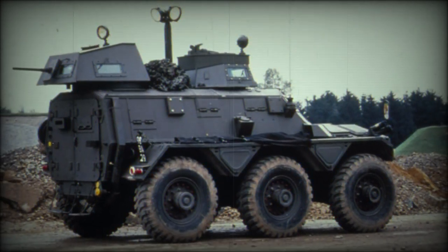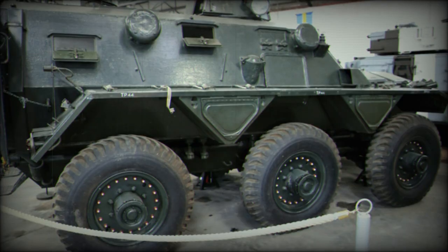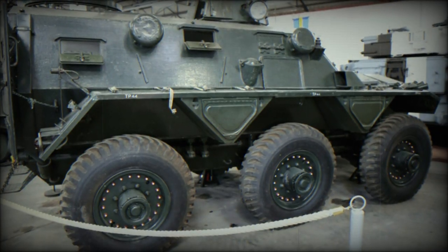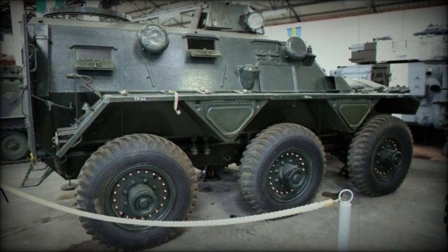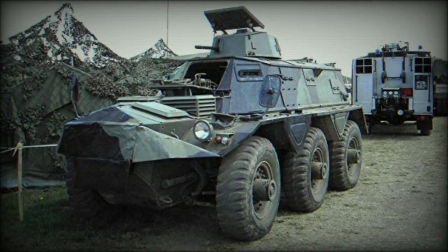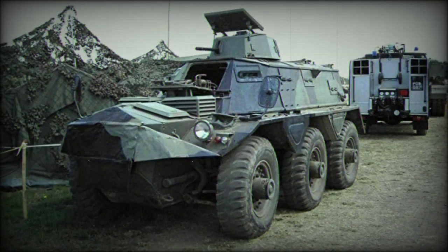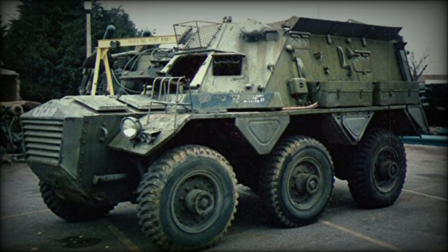While some nations still rely on the Saracen APC to some extent, many modern-minded forces have retired the line for more modern alternatives or, lacking funds, not at all. The British Army retired their Saracen line in 1993 after decades of faithful service. Sources indicate total production of Saracen vehicles having reached 1,838 units, with production spanning from 1952 to 1972.